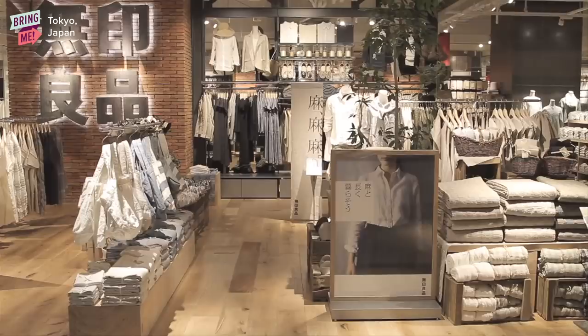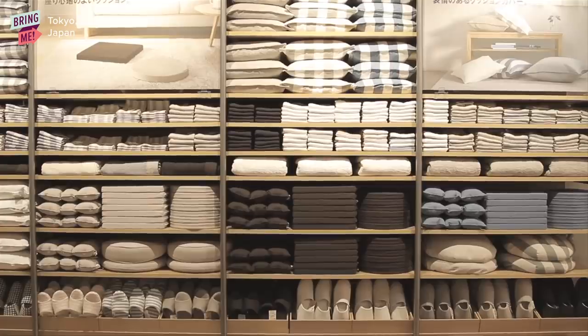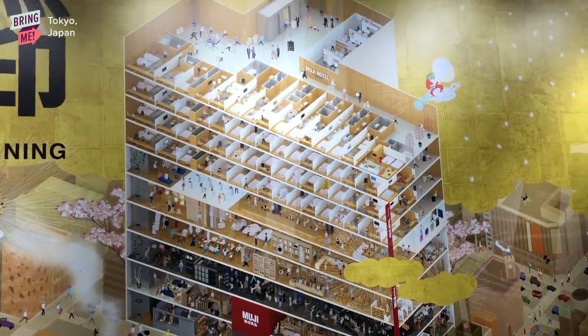So what is Muji? Muji is a Japanese brand. Usually they sell lifestyle and home goods, maybe a couple of stationery items, but over here it's a completely different story. There are six floors here dedicated just to Muji lifestyle products.